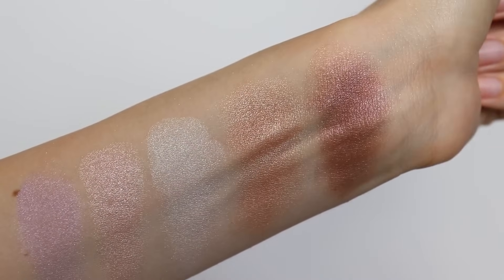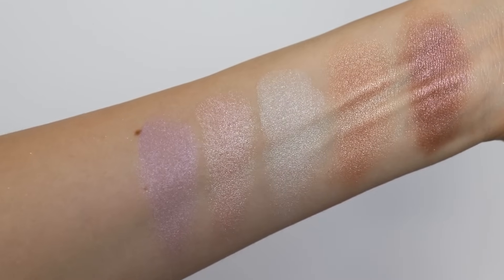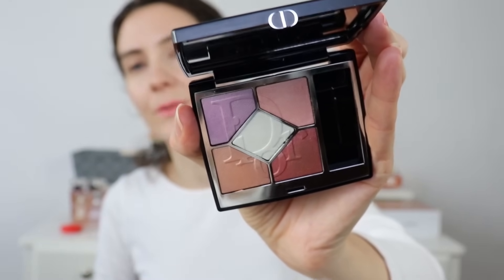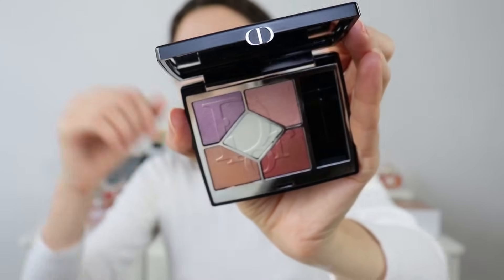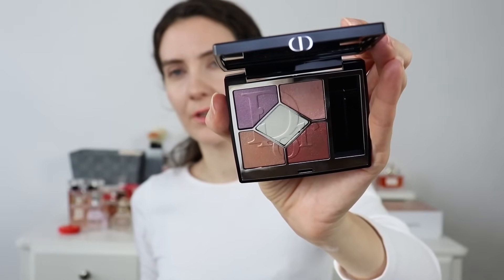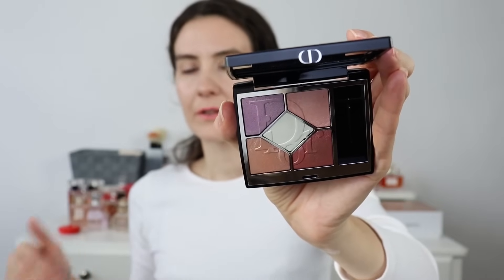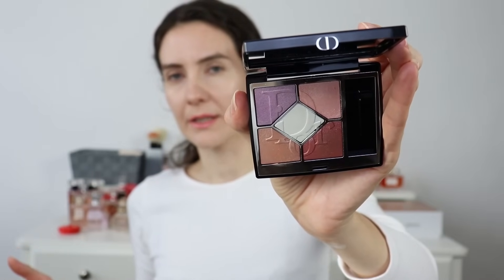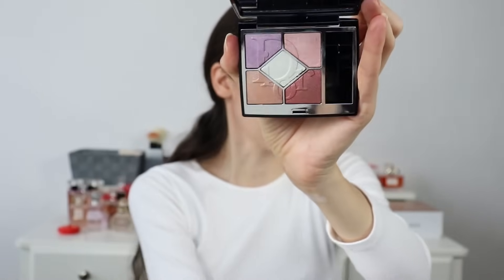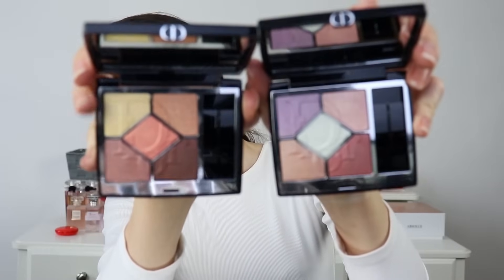I'm going to give you a really good close-up of the palette now. I have invested in new lights and I've adjusted them so you're seeing the colors accurately. You can probably see that this is not really a mint green color. I'm going to hold both palettes next to each other so you can compare them.